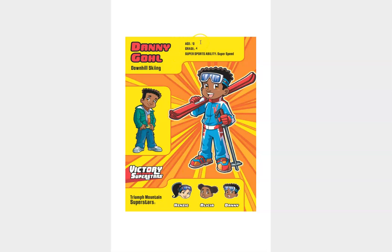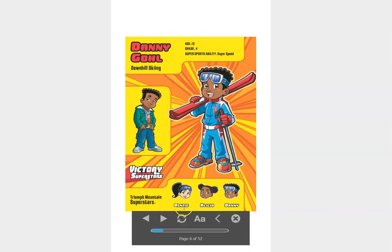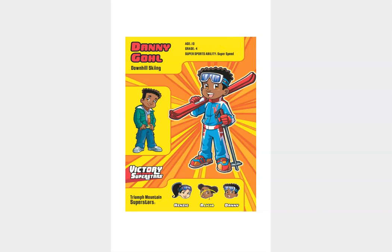And here's some stats about him. He is a 10-year-old kiddo in fourth grade. His super sports ability is super speed. And something else interesting about him is that he has a twin sister named Alicia, and his best friends are Kenzie.